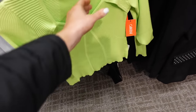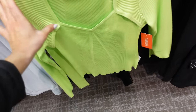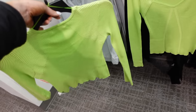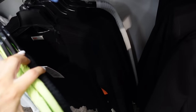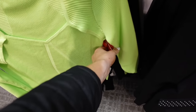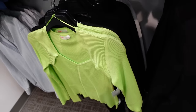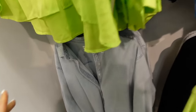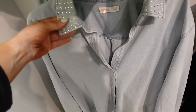Long sleeve sweater tops from In Tempo have that sweetheart neckline, ribbed fitted through the wrist. How fun is that lime green! Also comes in black and white. These are 20% off — regularly $51, so $40.80.